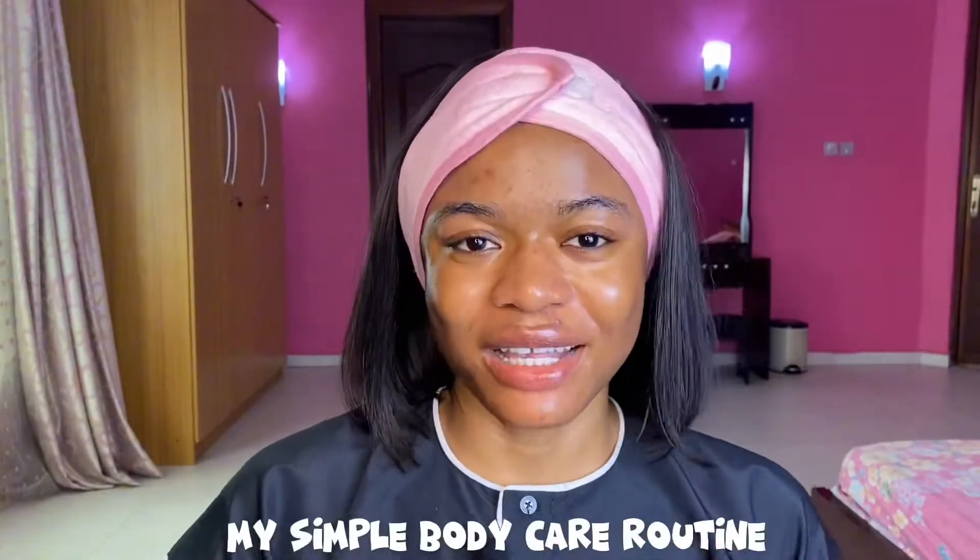Hey my loves, welcome back to my channel — Real Joy, aka Miss Yoru. If you're new, welcome; if you're a returning subscriber, welcome back. In this video I'm going to be sharing my body care routine — what I use to moisturize and give my skin a dewy, glowy look. I use three products: my Bio Oil, Nivea lotion, and my shea butter. I'll be going into detail on how I do it, so definitely keep watching.